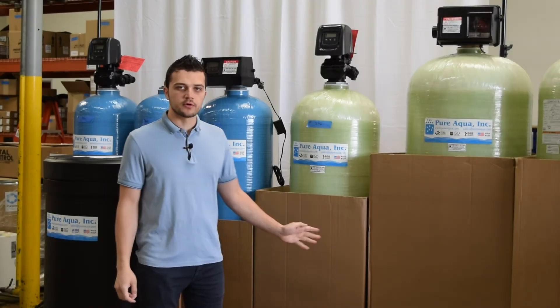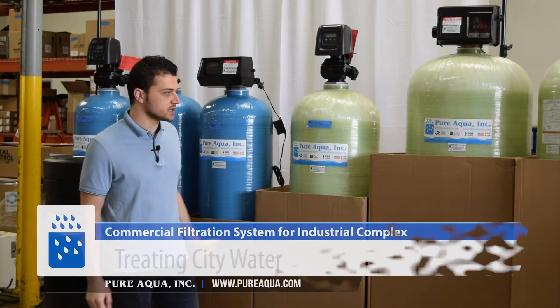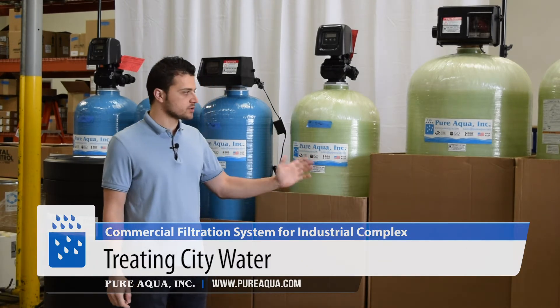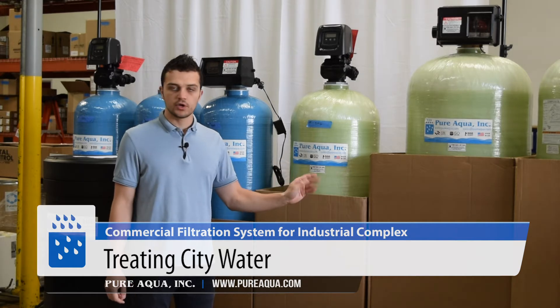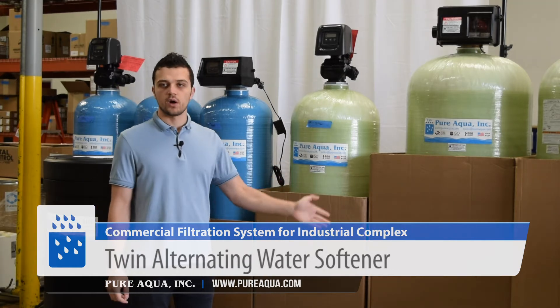The feed water flow is about 20 to 30 gallons a minute depending on the tank size. As mentioned, we're treating city water, so we'll pass the water through either a multimedia filter followed by a water softener, or an AG filter followed by a water softener.